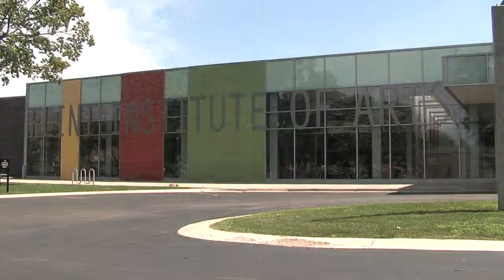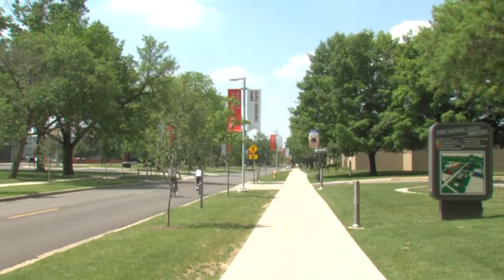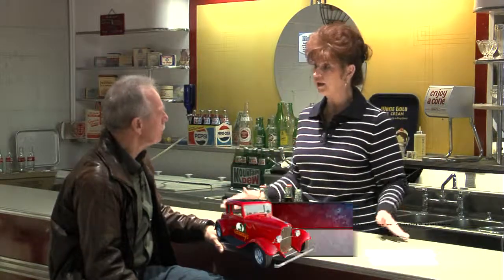What I like about this too is these are all right in a small area. So when they come down here, they can almost visit everything at once — literally within a two or three block expanse. And it's just off of downtown Flint.